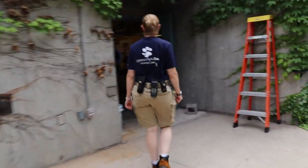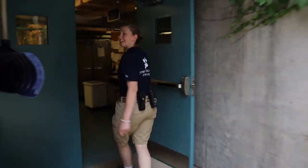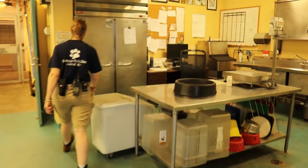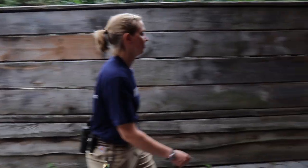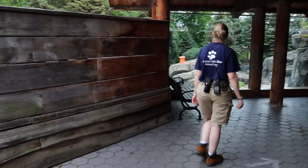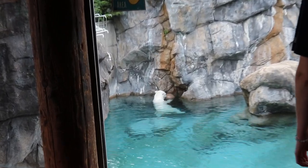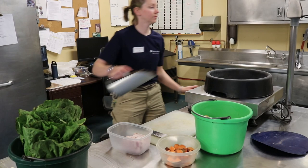Randy's been working here since 2015. Hey guys, come on into Rocky Coast Diet Kitchen. So the first thing I do every morning is I check on the animals. I go up, see where Enoki is, see what she's doing, and then I head down to our diet kitchen and start working on her diet for the day.